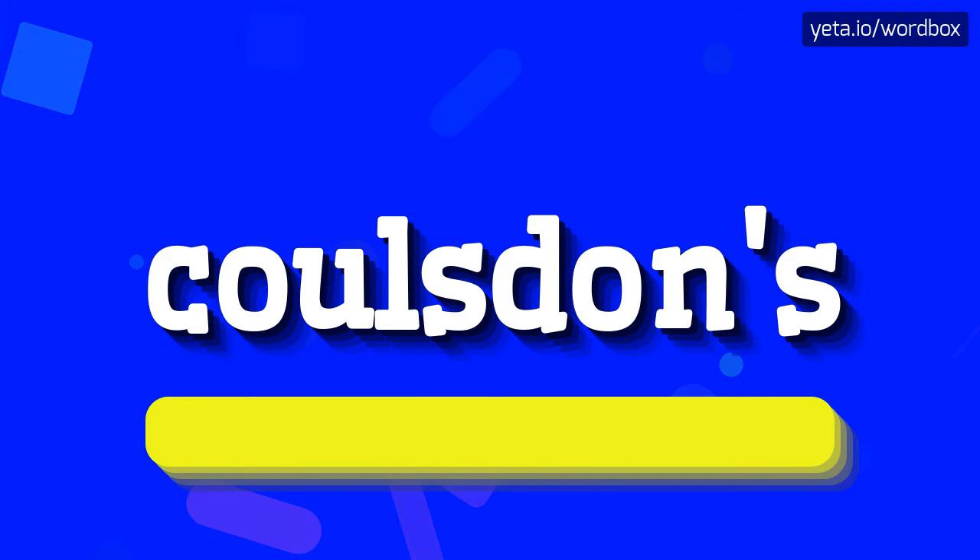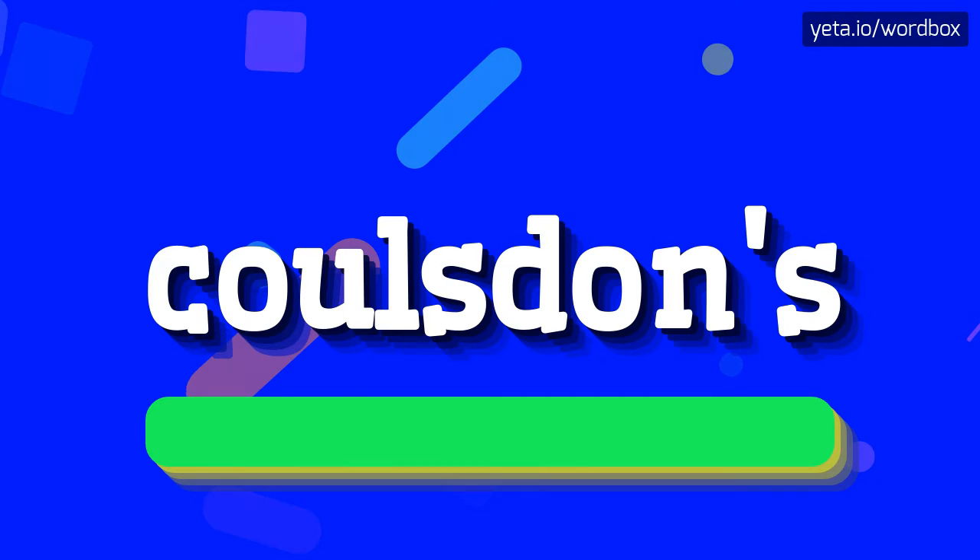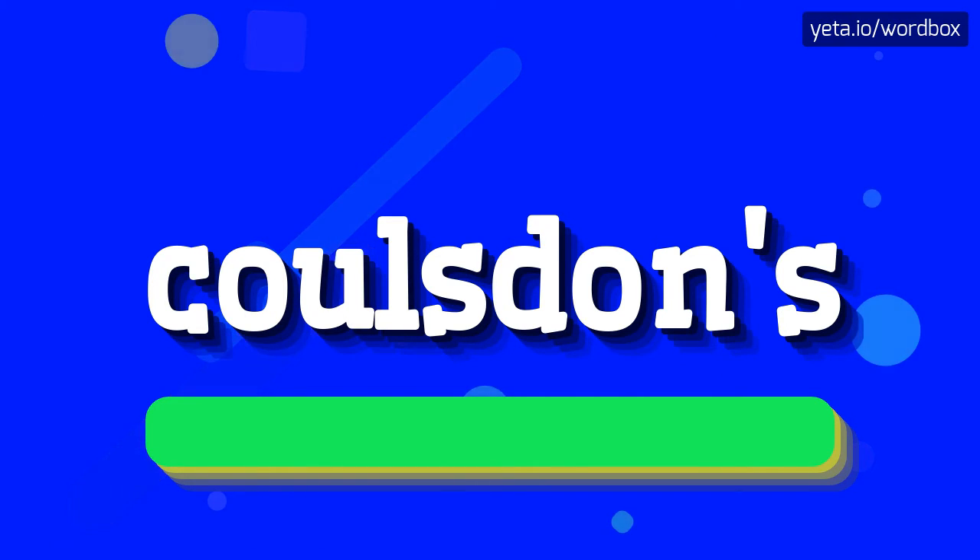Coulsdon's. That's all, thanks for listening. If you liked this video, please subscribe to my channel. If you want to share your opinion, please leave a comment for this video. Thanks and goodbye.